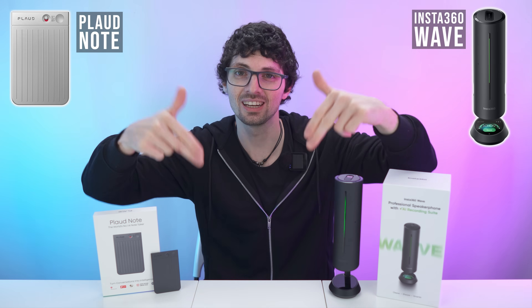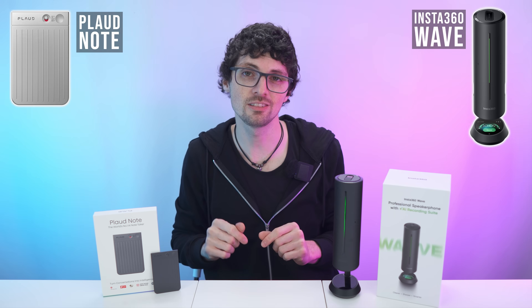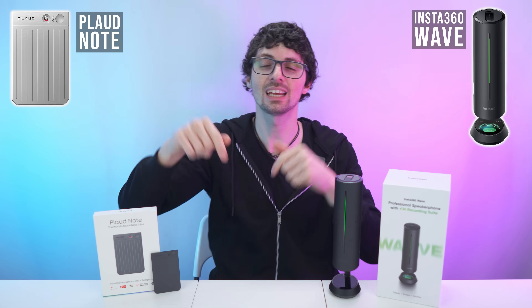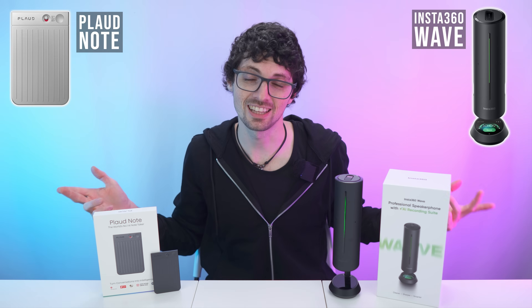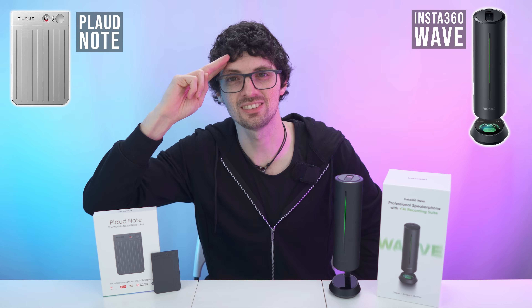Check out the product links in the description — I will list and link the best deals for you. Before you go, smash that like button, subscribe, ring the bell and click all to never miss amazing Tech Magnet videos. That's it for this one — see you soon.